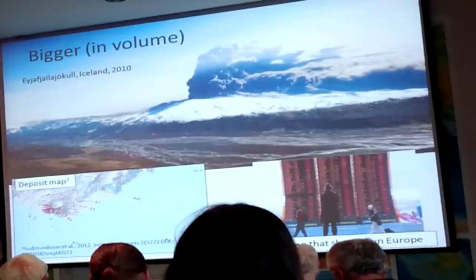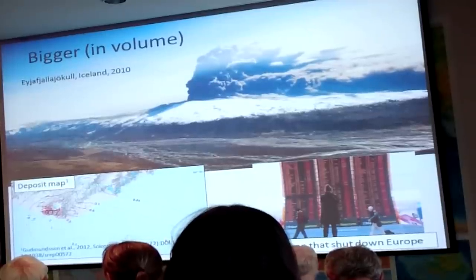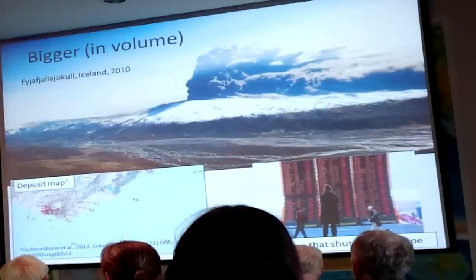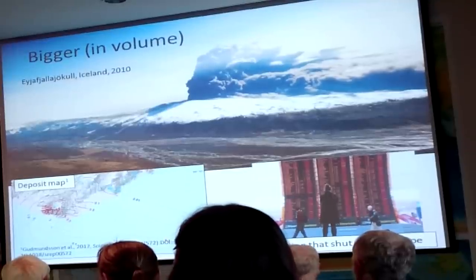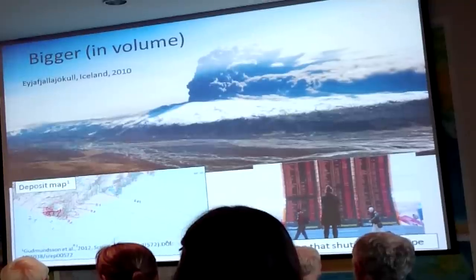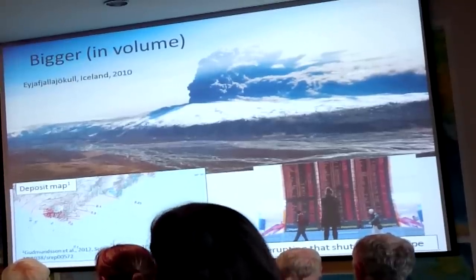Regulators had an emergency meeting to figure out how to get flights moving again. They decided to allow flights through 'blue ash' — low concentration zones — requiring concentration charts from modelers to show how much ash was in the air. This change in rules has been in effect ever since and has put significant pressure on modelers to get their models right.